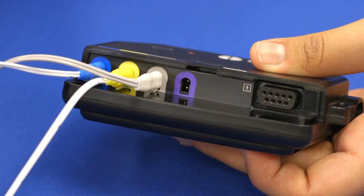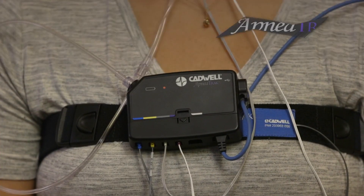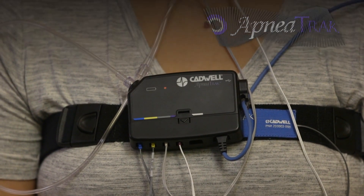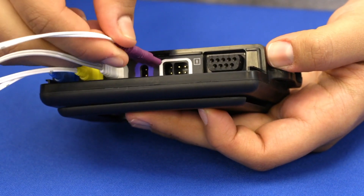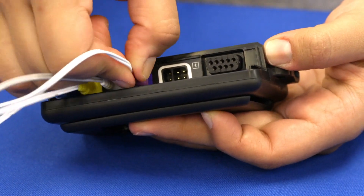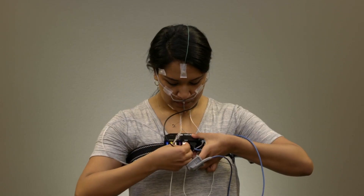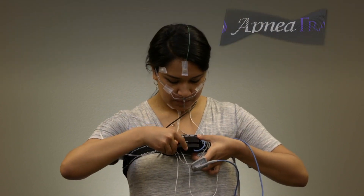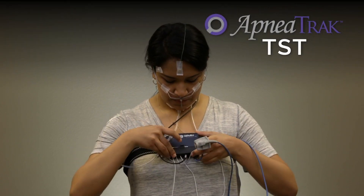ApneaTrac Legacy adds abdominal effort and thermostore, which is recommended as best practice by the AASM. ApneaTrac TST adds three channels of EXG, which can be used as EEG, EOG, EMG, or ECG, and would allow the study to be staged for accurate sleep reporting.